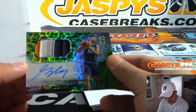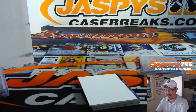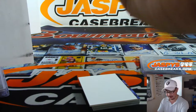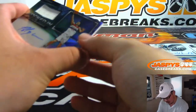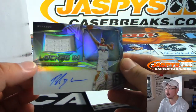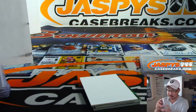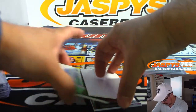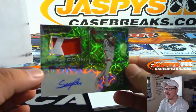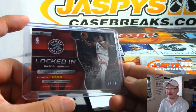Our first autograph is George Nyang — three-color patch and autograph, neon green. I always forget how to say his name. Four out of 25, that goes to Peter in the number four. Next we've got jersey and auto — Boyan Bogdanovich as a Wizard, 72 out of 199, that goes to Don Rabb. And we've got locked-in Pascal Siakam, two-color jersey and autograph, neon green — 12 out of 25, another one for Don Rabb.